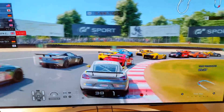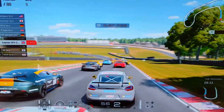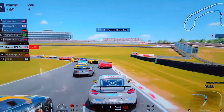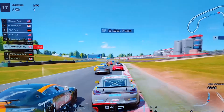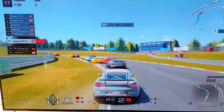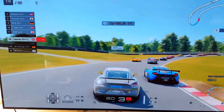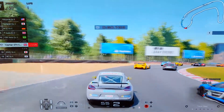Coming into Turn 2, looks pretty clean. Turn 3. We're in 17th place at the moment, so it's not too bad.